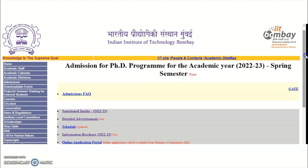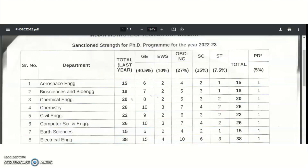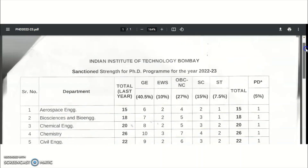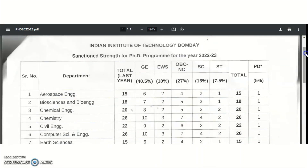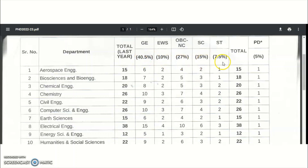This is the Indian Institute of Technology Bombay. We got the PhD admission notification for the academic year 2022 to 23 spring semester. First, we'll see what are the different departments with PhD vacancies. The sanctioned strength for the PhD admission program 2022-23 in IIT Bombay is listed here, with category-wise number of vacancies mentioned.